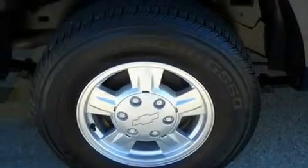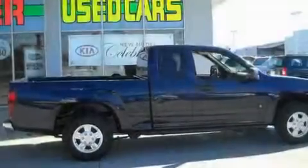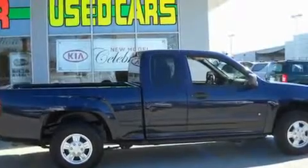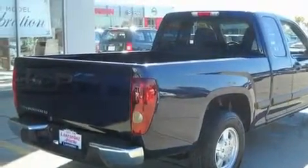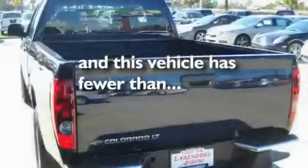Its top features include cruise control, an auto-dimming rear-view mirror, a CD player, alloy wheels, fog lamps, tinted glass, and anti-lock braking system. And this vehicle has fewer than 49,000 miles on the odometer.